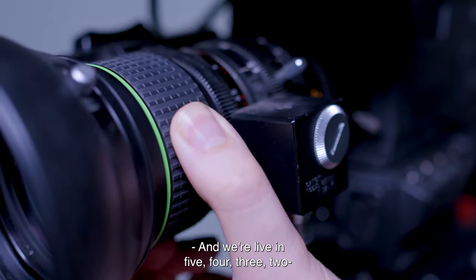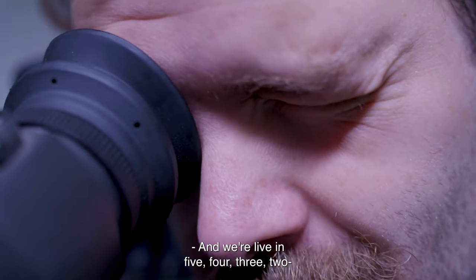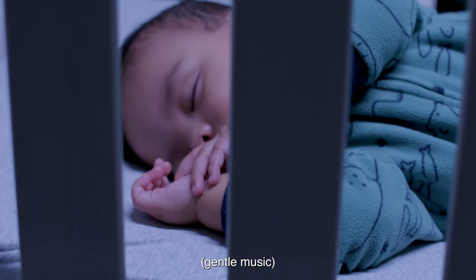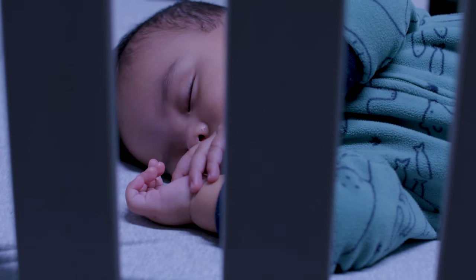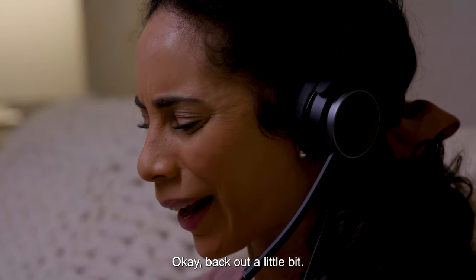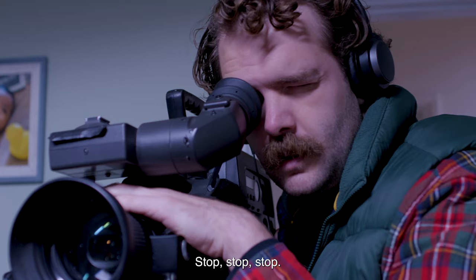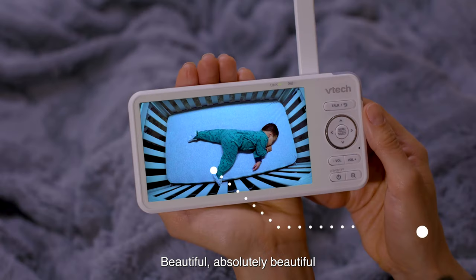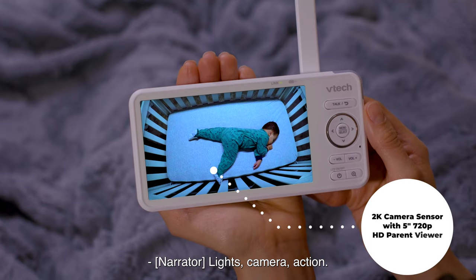And we're live in 5, 4, 3, 2, 1. Pan left. Zoom in. Give me a three-quarter shot. Okay, back out a little bit. Stop. Beautiful. Absolutely beautiful. Lights, camera, action!